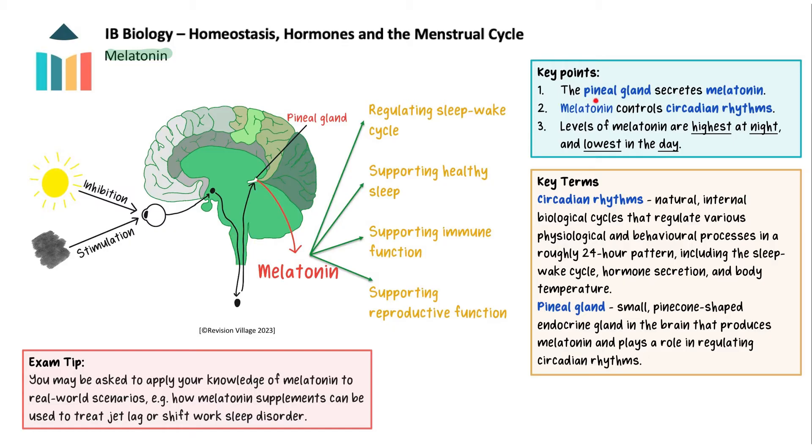Melatonin is a hormone released by the pineal gland. It plays a key role in regulating the body's circadian rhythms, including the sleep-wake cycle. Melatonin is typically produced in response to darkness and suppressed by light, with production highest at night to promote sleep and lowest during the day to promote wakefulness. One way melatonin works is by suppressing the production of cortisol, a stress hormone that can interfere with sleep — when melatonin is high, cortisol is low. Regulation of the circadian rhythm also supports immune function and reproductive function.